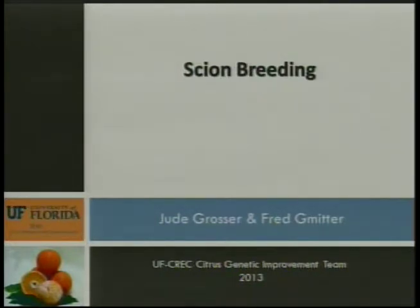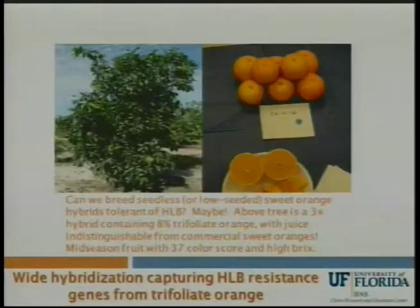First I want to show a few slides on our scion breeding efforts in the greening world. The first slide is a hybrid orange-like fruit that's actually eight percent trifoliate orange. We were always taught that you can't easily breed sweet oranges, and you all know that trifoliate orange tastes terrible, but this particular hybrid makes a juice that taste panels have not been able to tell has any trifoliate orange. In fact, the taste profile is right in line with Hamlins and Valencias. It's very juicy and so far greening hasn't touched the plant.